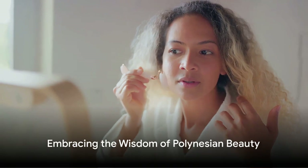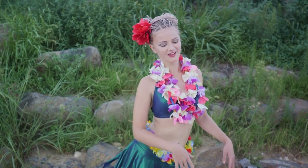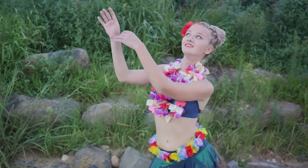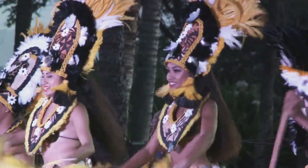So the next time you're exploring new beauty routines, why not take a leaf out of the Polynesian book. Embrace the power of nature, celebrate your femininity, and remember beauty is more than skin deep. It's a way of living, deeply rooted in respect for the environment and a testament to the wisdom of centuries-old traditions.